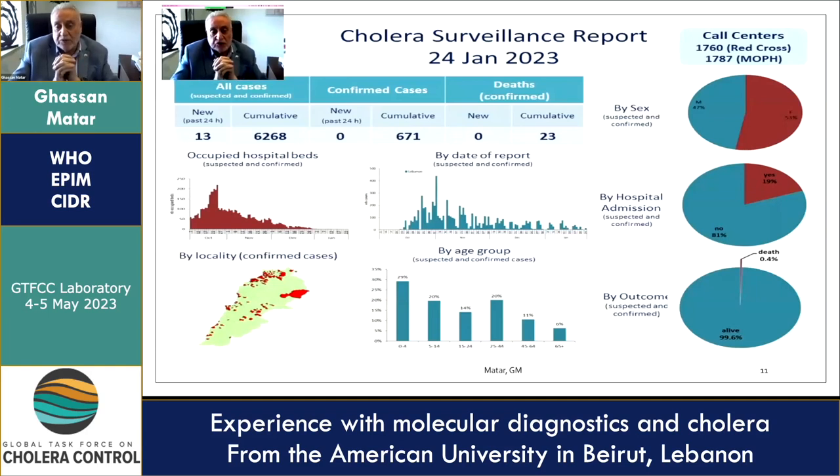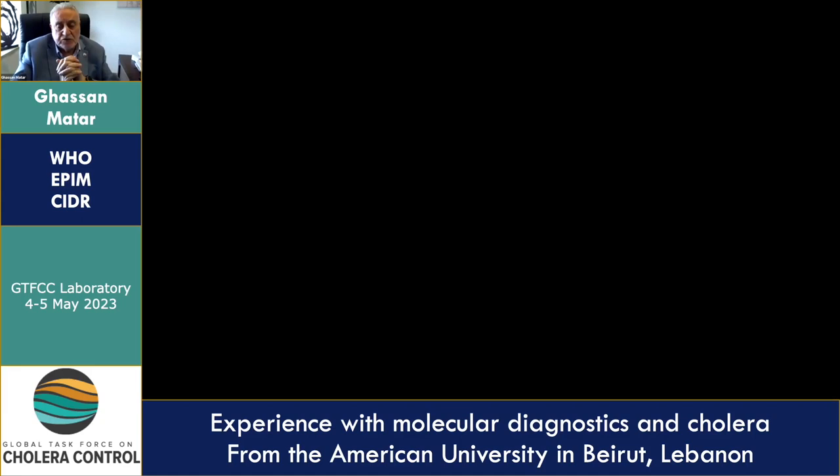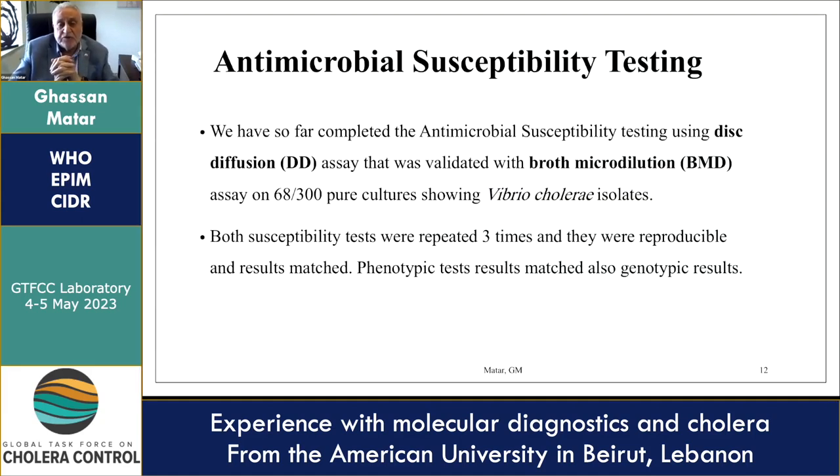We have so far completed AST testing using disc diffusion, and validated the disc diffusion by performing broth microdilution assay on 68 pure Vibrio cholerae isolates out of 300. Both susceptibility tests were repeated three times and were reproducible, results matched, and phenotypic test results also matched genotypic results.